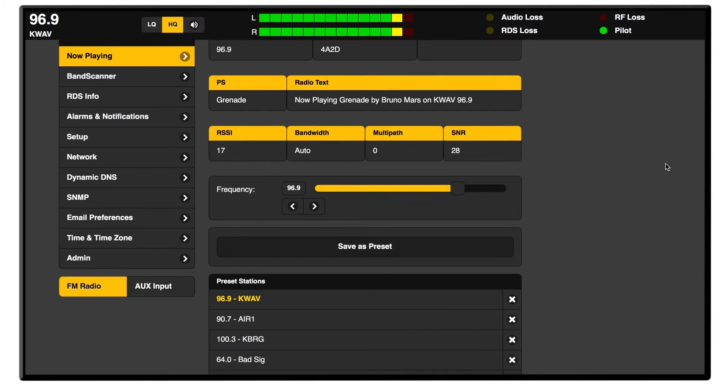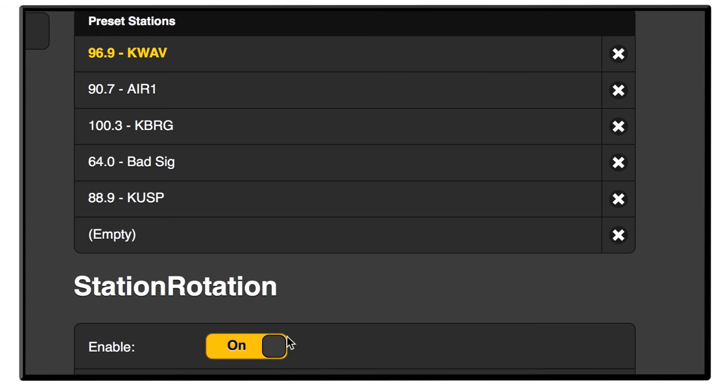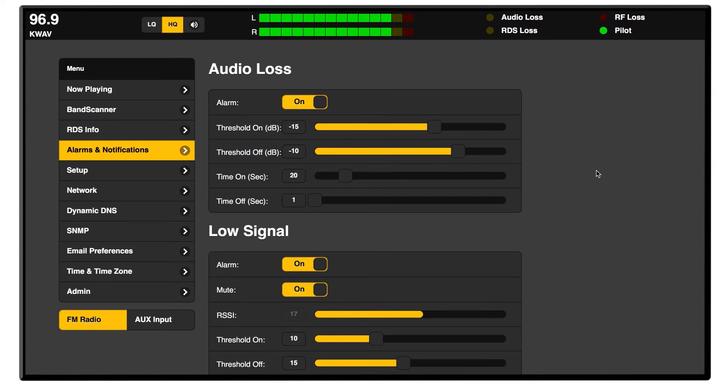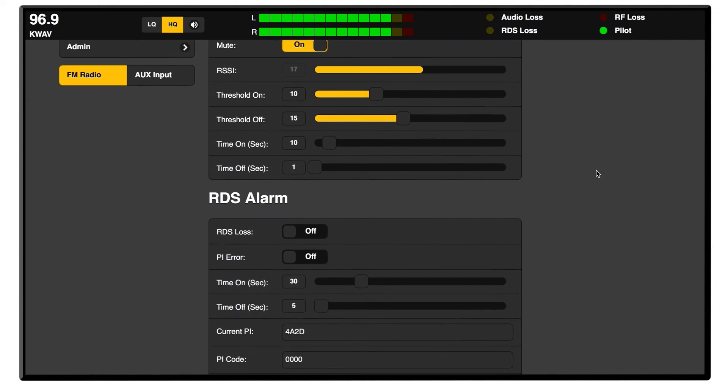Like all site streamers, the 635FN supports station rotation for round-robin sequencing of up to six preset channels. Alarms and notifications can be set up for each of the preset stations to monitor for errors or signal loss during the station rotation sequence.